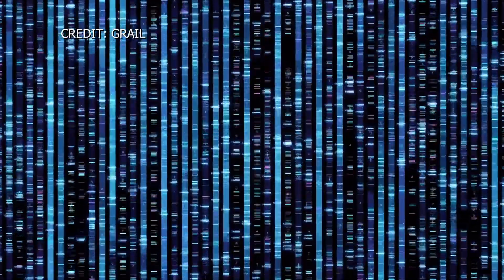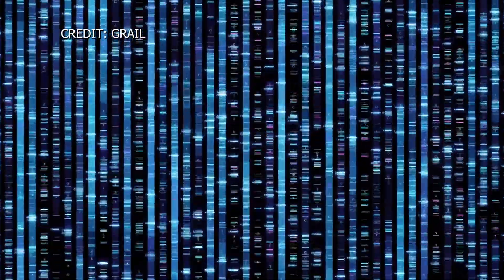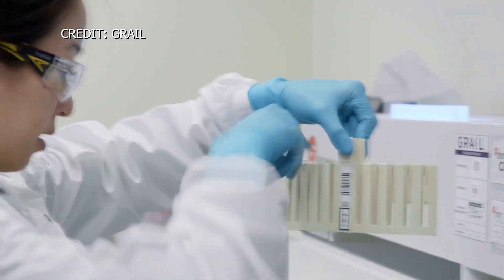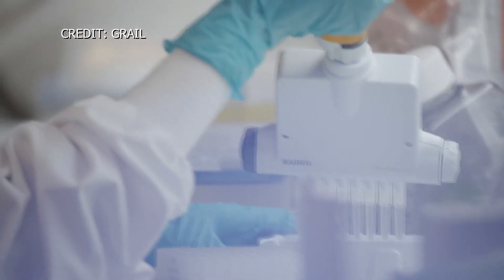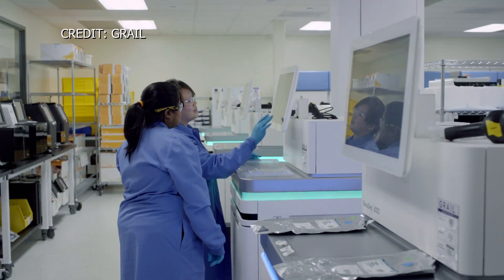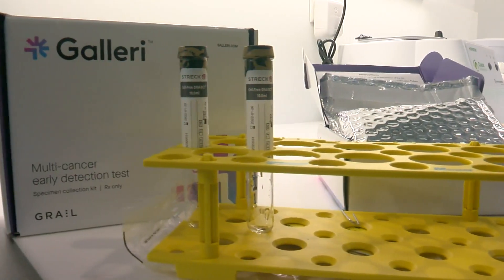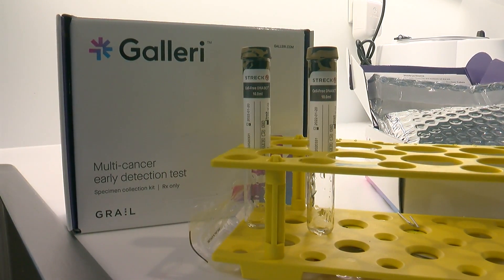Dr. Fagan explains that our blood contains a DNA signature, and the blood test tracks the DNA a cancer cell sheds. Two tubes of patient blood are sent to Galleri's lab for analysis. We can find and sequence these tiny bits of tumor-derived DNA in the blood, and based on the patterns we see, we can reveal if a cancer signal is present and predict with very high accuracy where in the body it's coming from. Results are sent back to the healthcare provider in 10 business days.